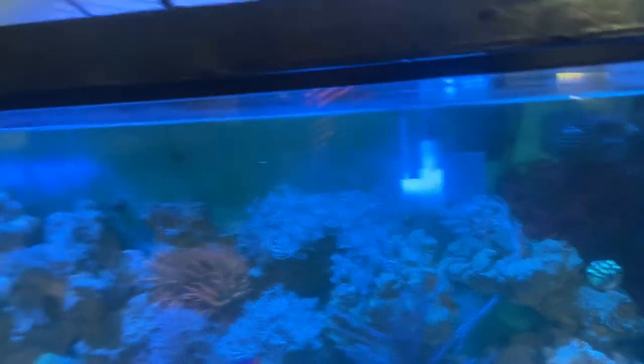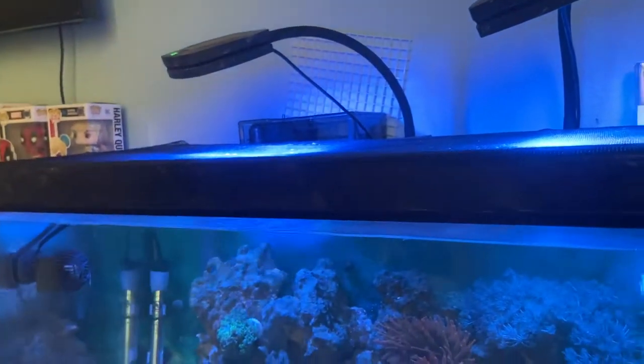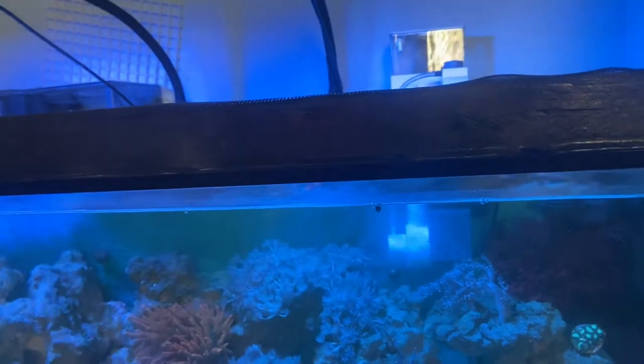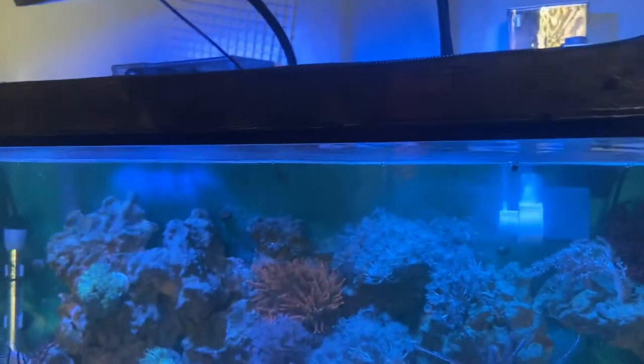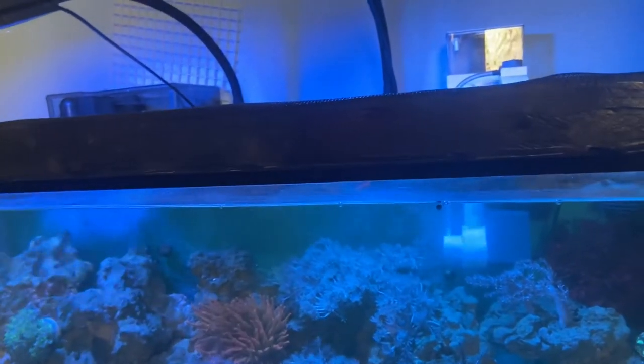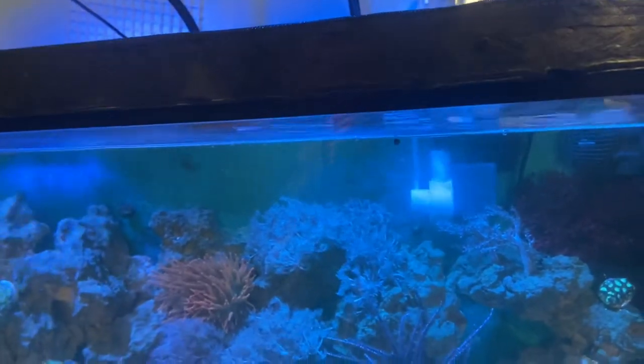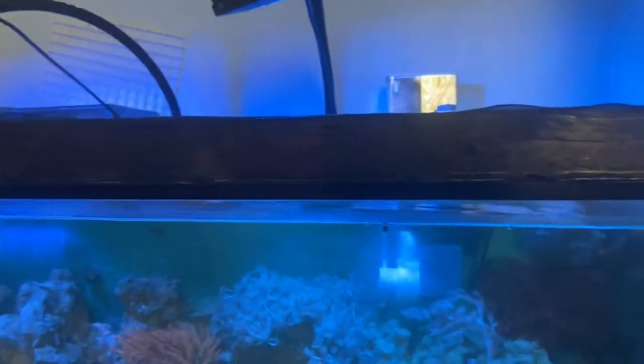All I'm running is a hang-on-the-back filter because this protein skimmer is overflowing non-stop, so it's not even running right now. After this next water change I'm going to try it one more time and if it doesn't work I'm just going to permanently take it out — it's not doing anything and it's just taking up space.